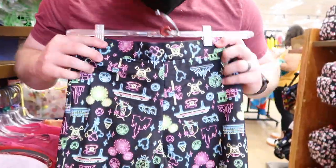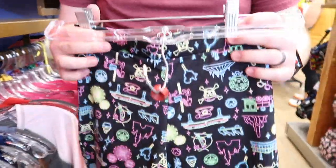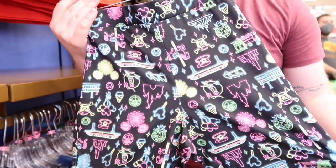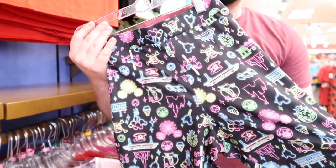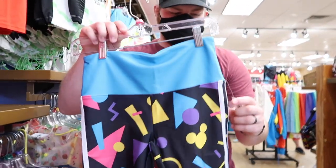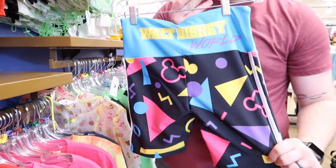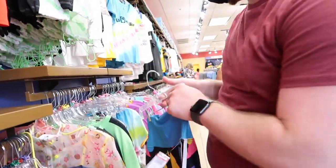I found these biker shorts — neon Magic Kingdom attractions print, $12.99 usually $34.99. I haven't seen these anywhere before! They're funny and kind of cute actually. They also have these 80s-style biker shorts that say Walt Disney World on them — I think they're part of the Mouse Girl size collection. Same price, and those are cute too.